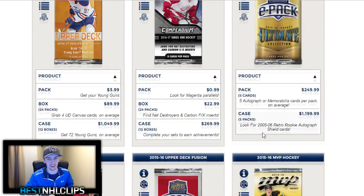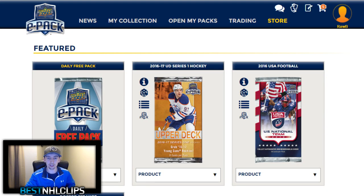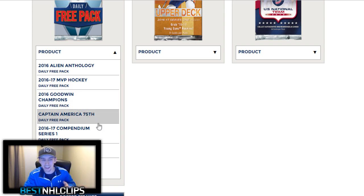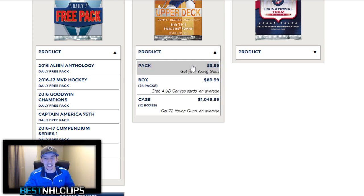Time to get into the coolest part. Back on the main store screen, you can see at the very top that you get one daily free pack. You can choose from pretty much everything — they've got Alien Anthology, MVP Hockey, Goodwin Champions, Captain America, Compendium, Doctor Strange, and even Upper Deck Series 1, which is a four-dollar pack of hockey cards that you are getting for free once a day just for logging in.